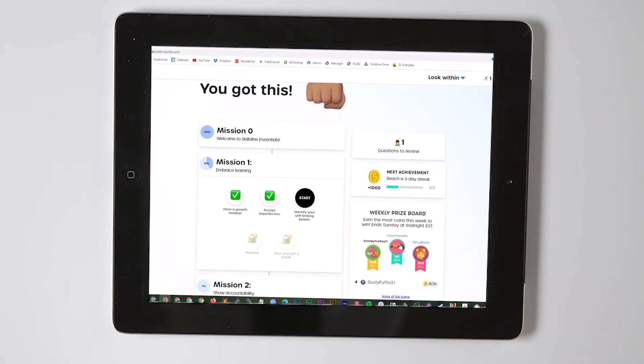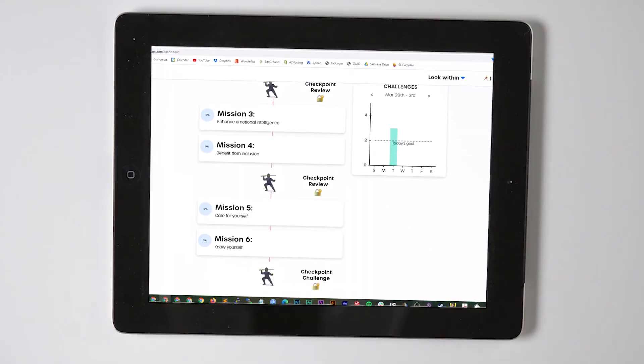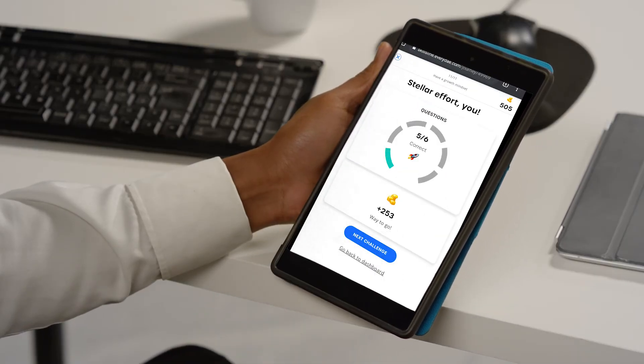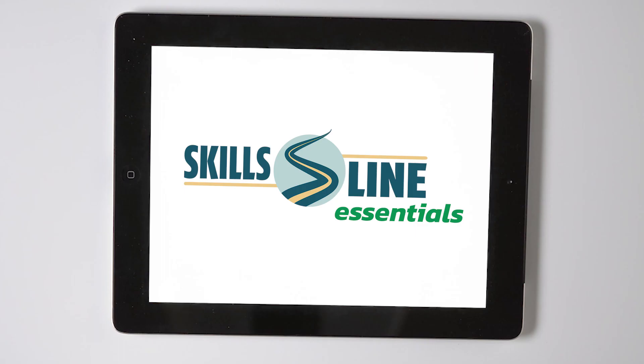Building daily habits is crucial, so we help by sending text nudges and rewarding multi-day streaks with points, prizes, and a leaderboard. We help students along their learning journeys with progress tracking and regular check-ins. We get students into the habit of honing their essential skills every single day.